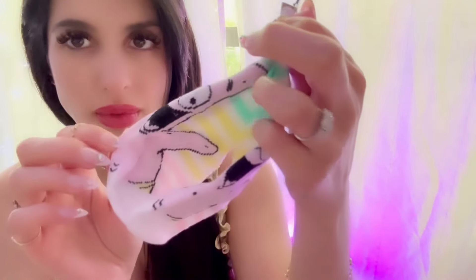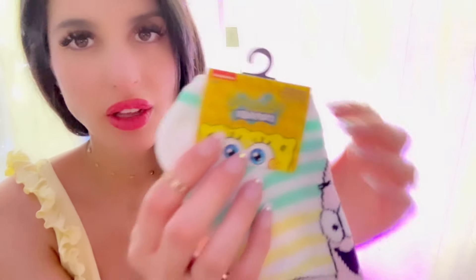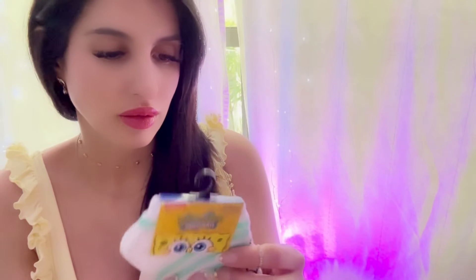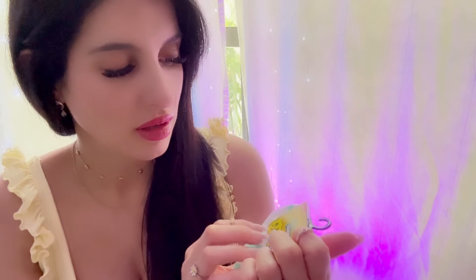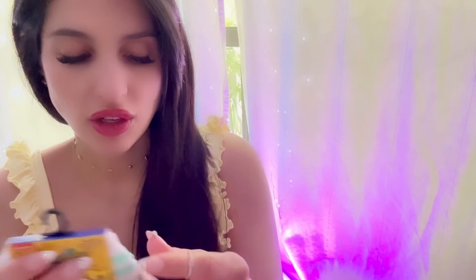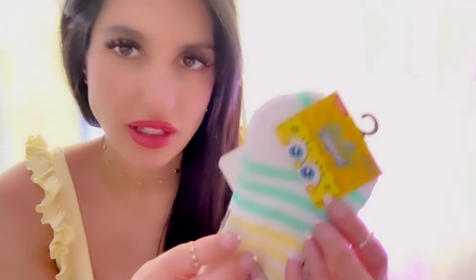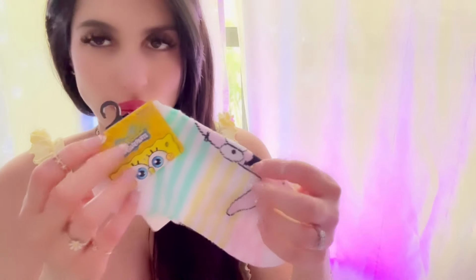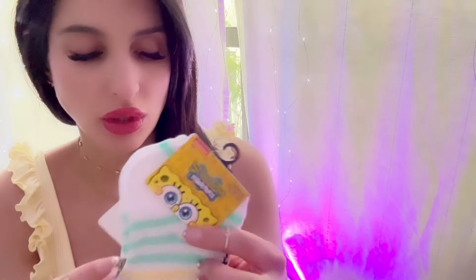I found these SpongeBob socks — they have Patrick on them and they're Nickelodeon brand. Isn't there some shady drama on Netflix about Nickelodeon? I haven't watched it, but let me know if you have and if it's good. I noticed they had actual SpongeBob socks one time when I went but didn't get them. I like these because they're pink.